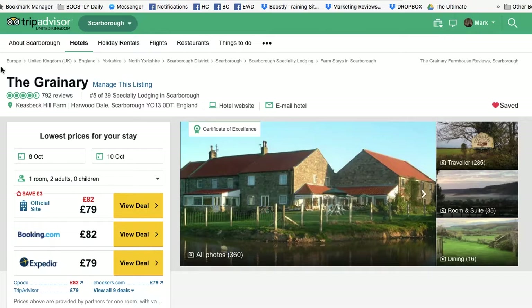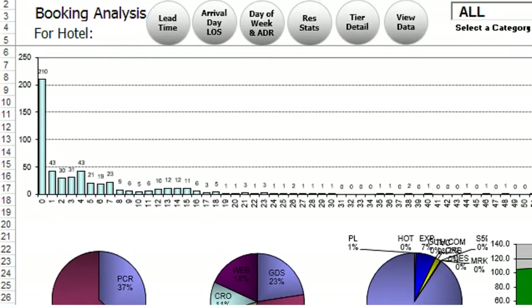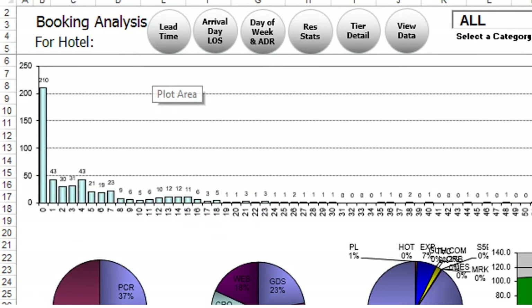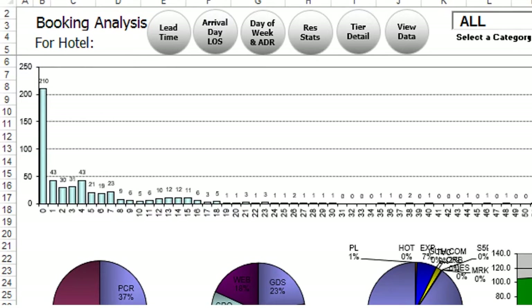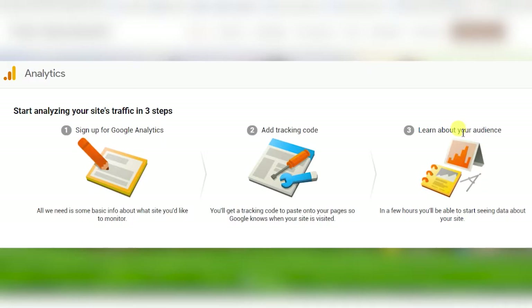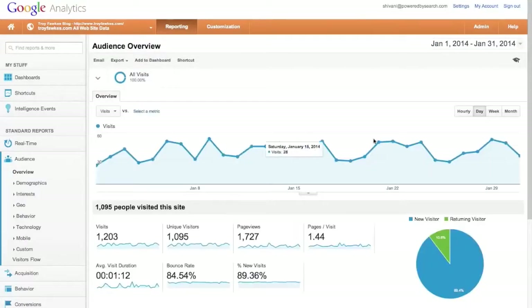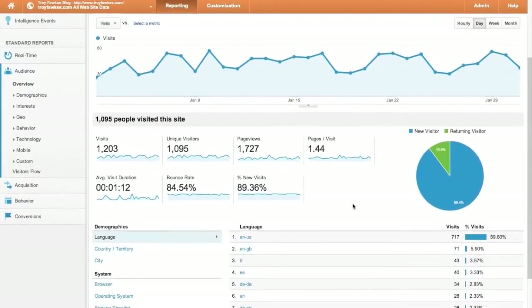Number one: if you've got a booking engine, go there and check your booking reports. Every single one of them has booking analytics and they will be able to tell you exactly how many bookings are coming via your website. You've also got the ability to go into Google Analytics and see for yourself. If you don't know how people are interacting with or finding your website, how do you know how to improve it or where to list it?